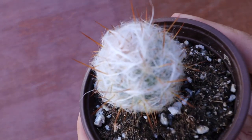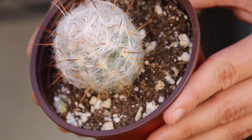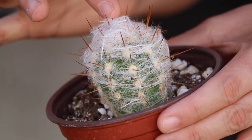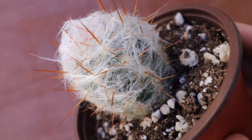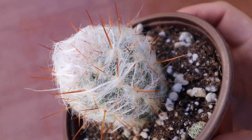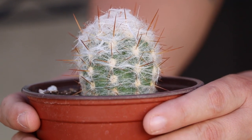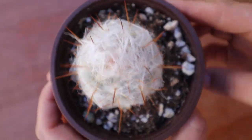I'll show you the star of the show — this is an old man cactus. It's lethal! It's woolly — they call it the old man because it grows like white hair. It's covered in this woolly cotton-like fiber that covers the entire structure of the cactus, and then it's got those golden spines that just come out. So cute!